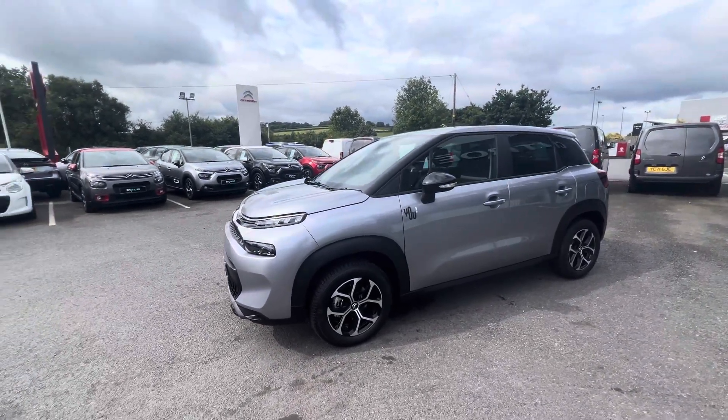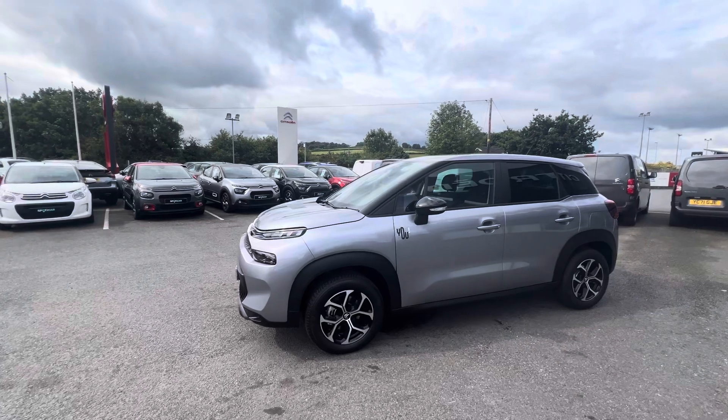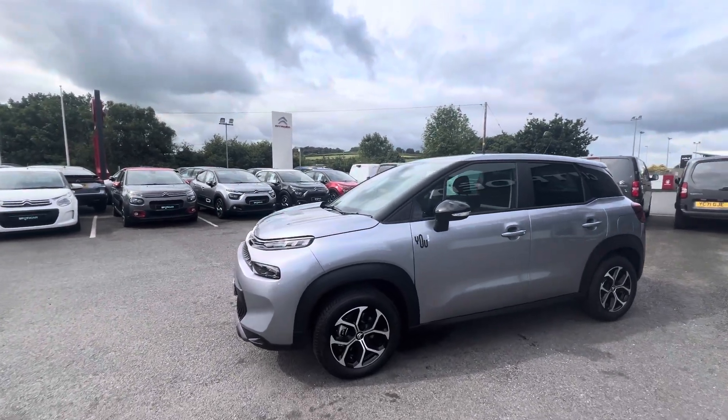Hi folks, Stephen here from JC Haldane Sons. Here today we have a June 2024 registered Citroën C3 Aircross You edition.